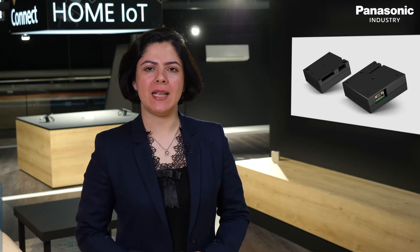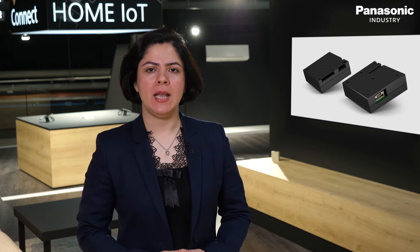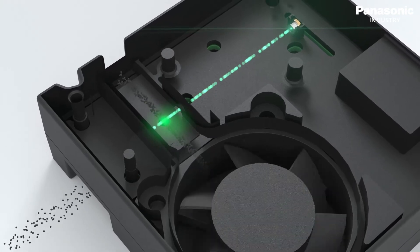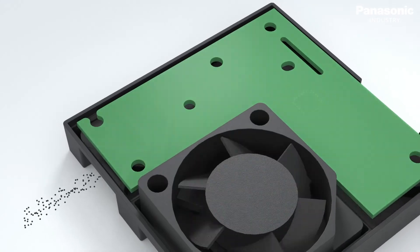The particulate matter sensor enables sensing of the particles suspended in the air we breathe. For calculating the mass density, Panasonic's new sensor incorporates a proprietary algorithm which makes a considerable difference in the accuracy of the result. The unique path of airflow together with high quality electronic components ensure a high dust resistance and a long life.